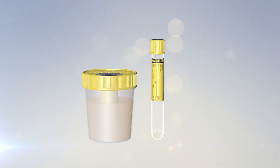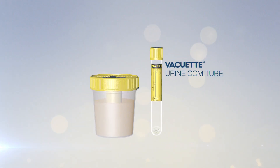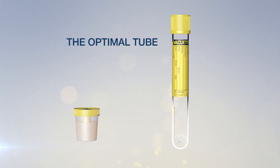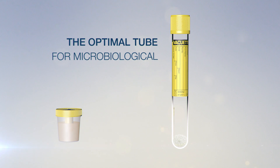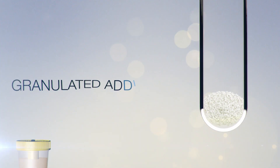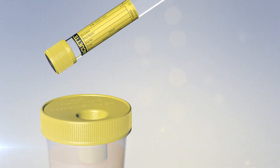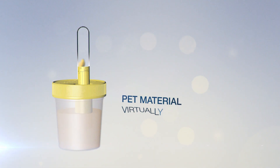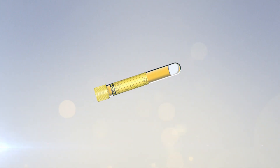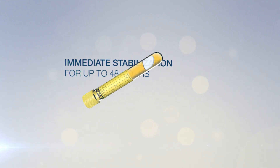Greiner Bio-One presents the Vacuette Urine CCM tube — always the right choice, the optimal tube for microbiological diagnostics. Featuring a granulated additive for rapid solubility and virtually unbreakable PET material, it provides immediate stabilization of samples for up to 48 hours.